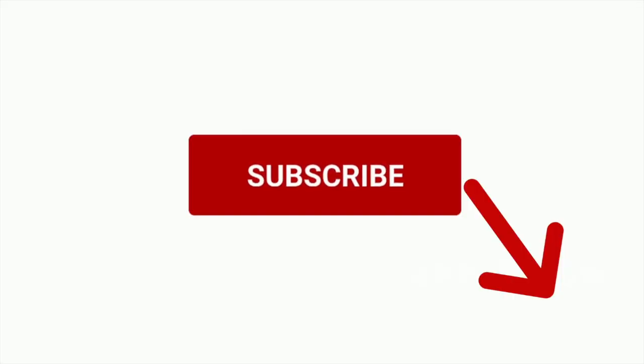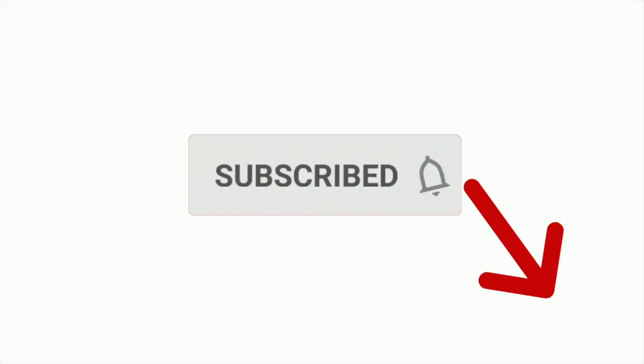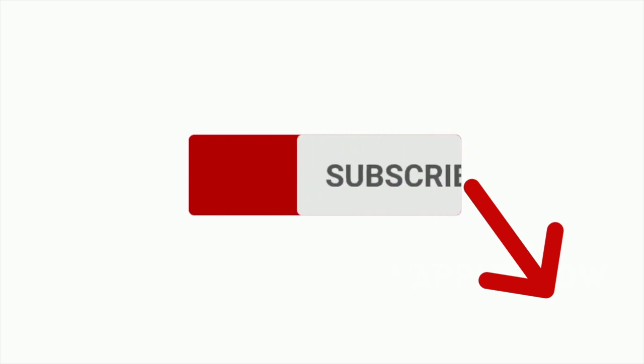Today I'm going to share how to access SIBO testing without a doctor. If you're a returning viewer, welcome back, and if you're new here, welcome. My name's Amanda Malachewski, I'm a certified functional nutrition health coach and a digestive and allergy detective. For weekly videos on how to find your personalized IBS and SIBO diet and supplement plan, please consider subscribing and be sure to hit the bell to be notified when I post a new video.